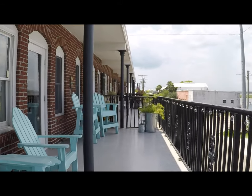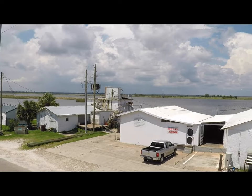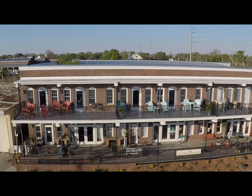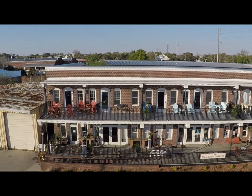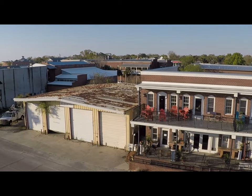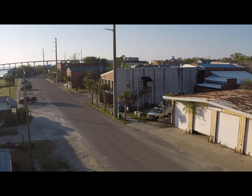Located on the second floor of the High Cotton Marketplace, you'll enjoy a panoramic view of one of the few remaining working waterfronts on the Gulf Coast. Top-rated restaurants, entertainment, boutiques, parks and museums are all just a short walk from the front door. The pristine beach of St. George Island is 15 minutes away by car.